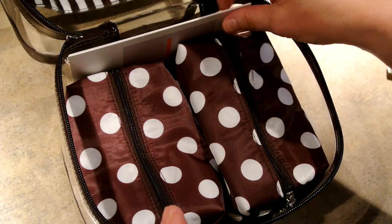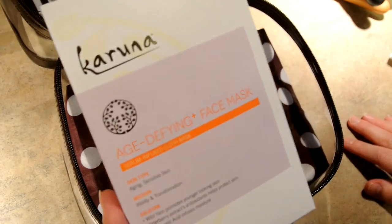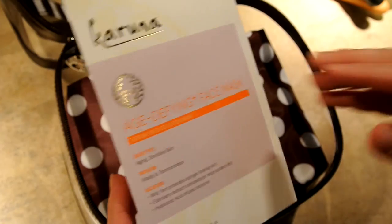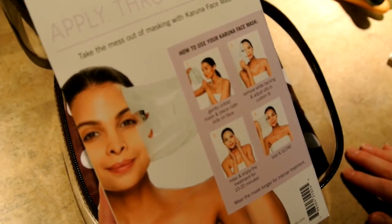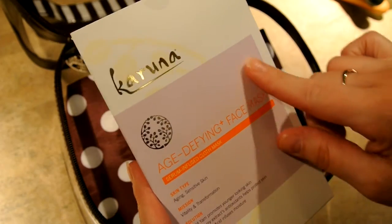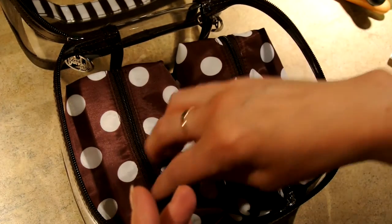And toothpaste — nothing luxurious there. This is my Karuna Age Defying Face Mask, one of those sheet masks. I absolutely love this — it's my all-time favorite. When you take this off, your skin is so silky soft. Ultimate favorite in pampering.